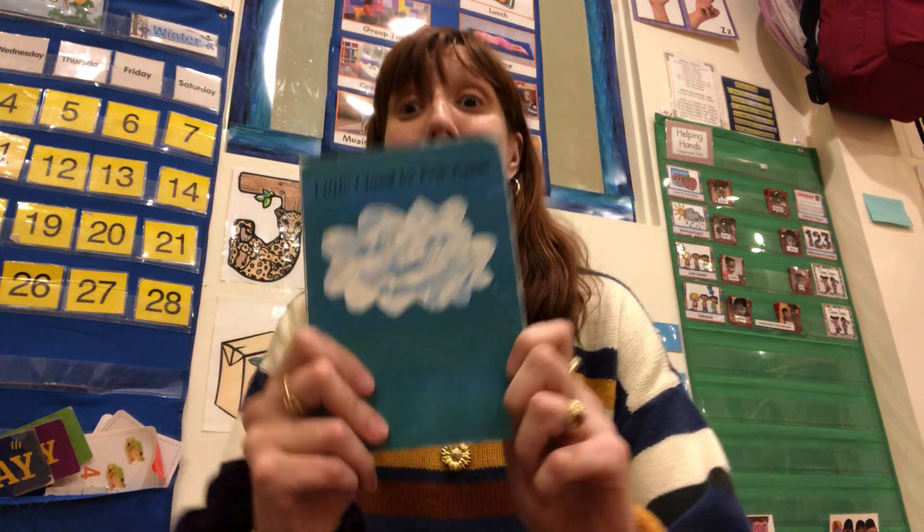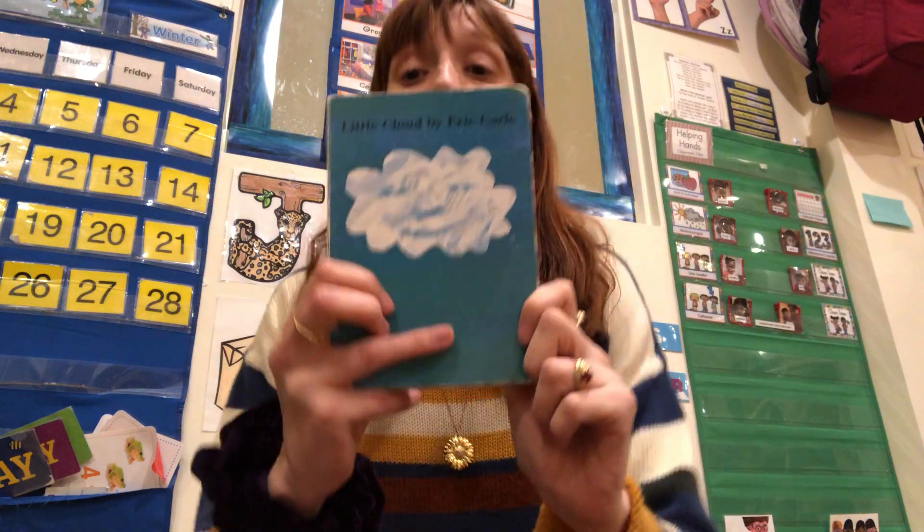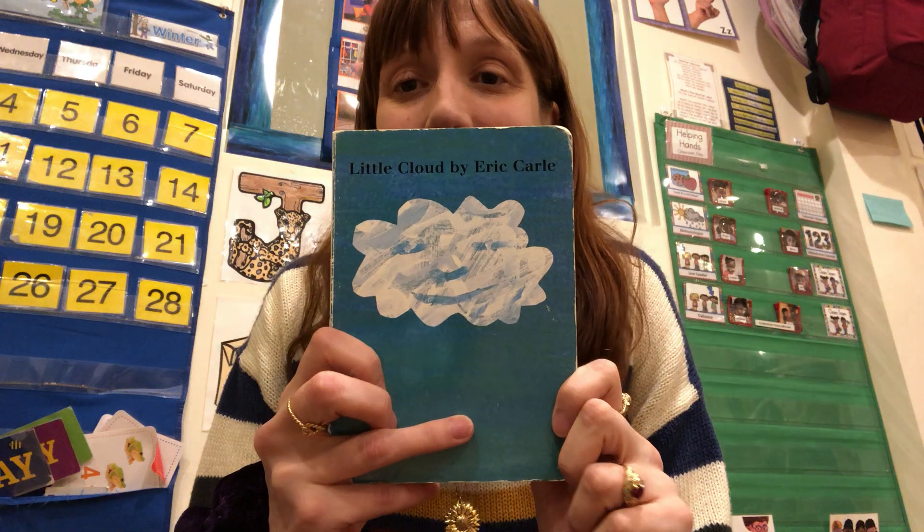The Little Cloud is great for spring because you can go outside — especially now when we all want to go out and at least go in our yards and look at the weather around us. Go outside and look at the clouds. See what you see. So today we're going to read Little Cloud.